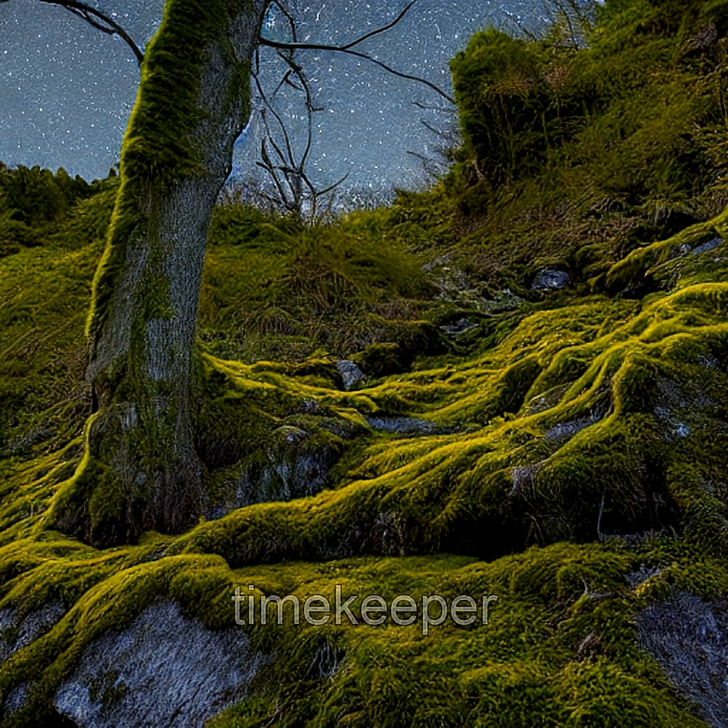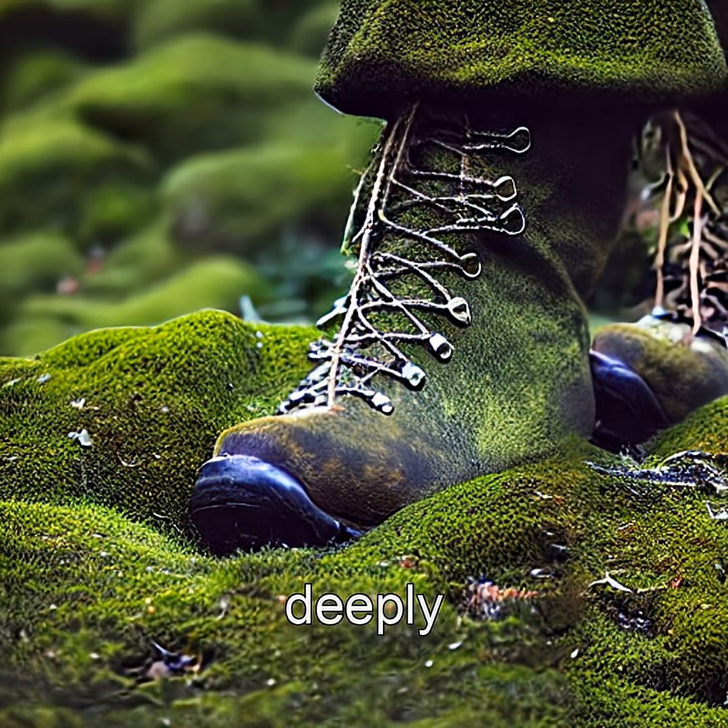Found in rocky outcrops across Europe and North America, this quiet green timekeeper reminds us that life, even the smallest forms, is deeply attuned to the cosmos.